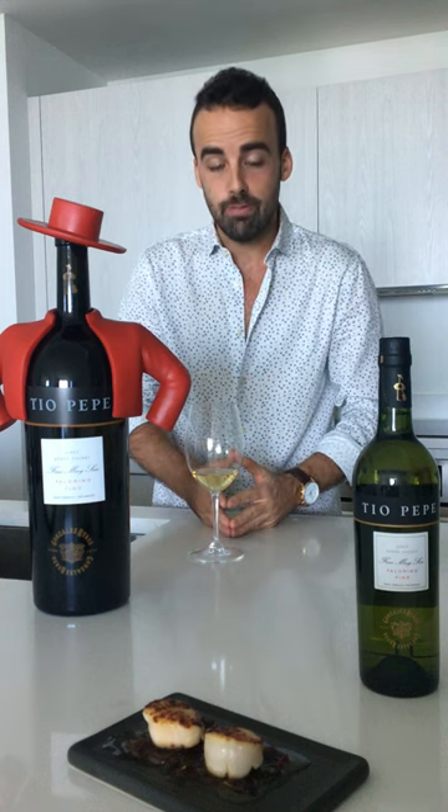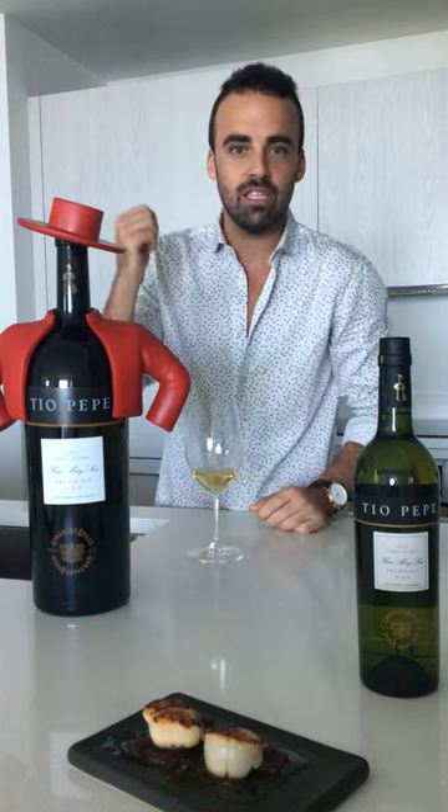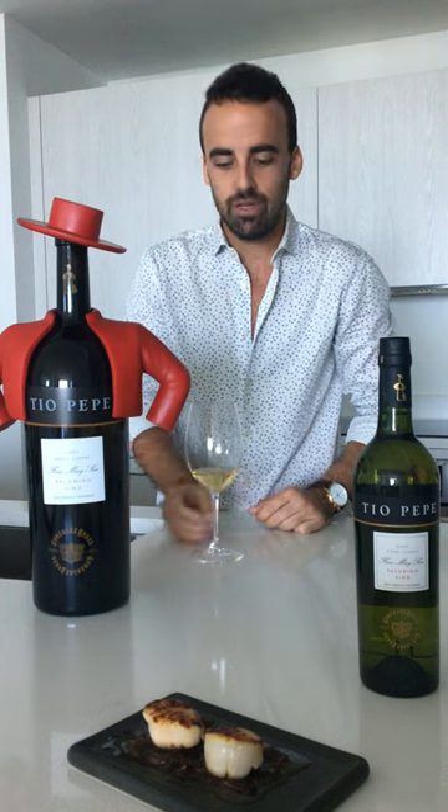The idea of these videos is not just to recommend one pairing — it's to invite you to grab the bottle of Tio Pepe, put it in the fridge at perfect temperature, have a glass of wine, and enjoy it.